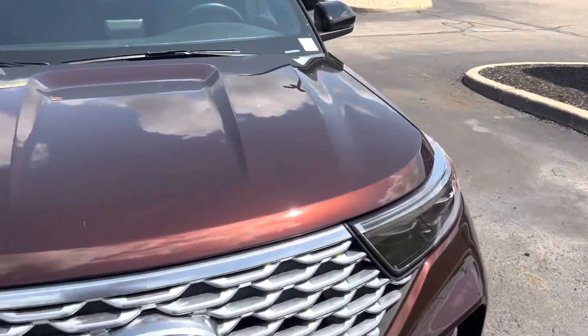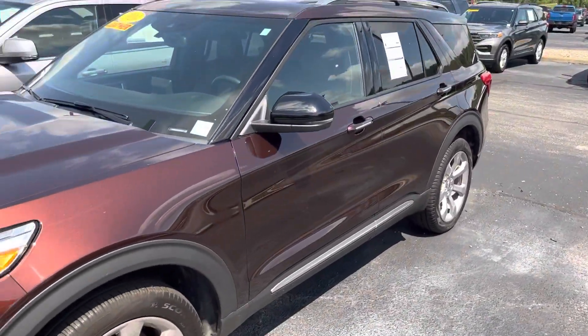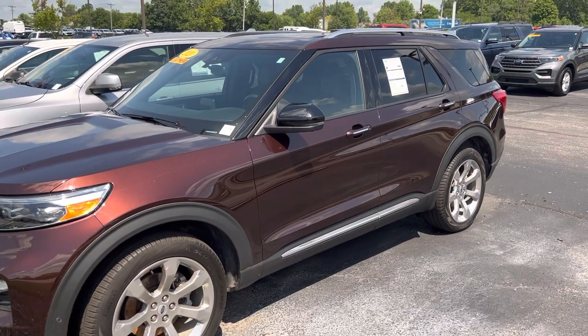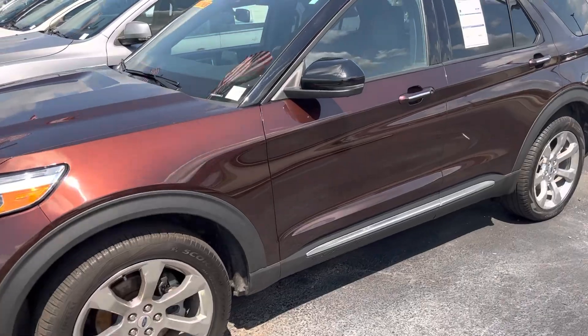Not only do I have this Explorer, but I have several others as well. If you have any other questions, give me a shout at 317-852-2231. Ask for Mike Starnes. Thank you.